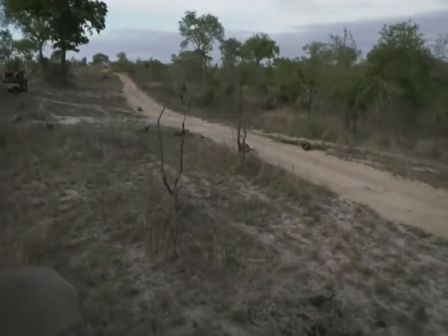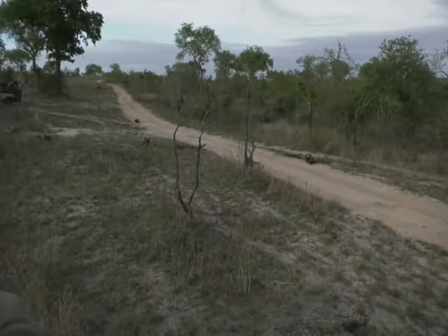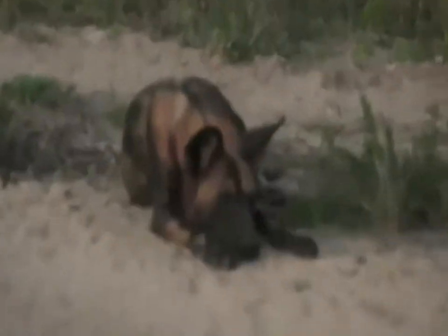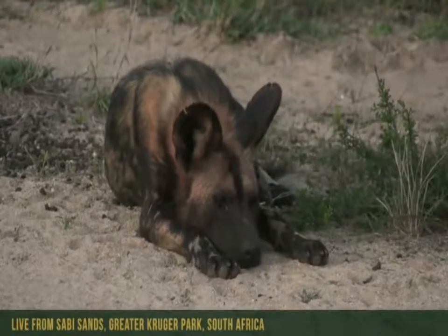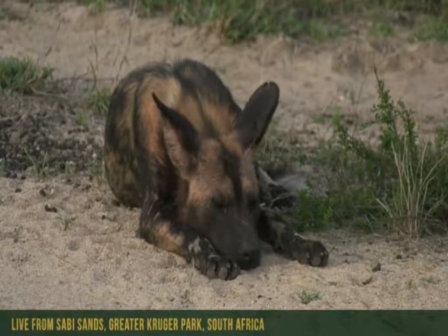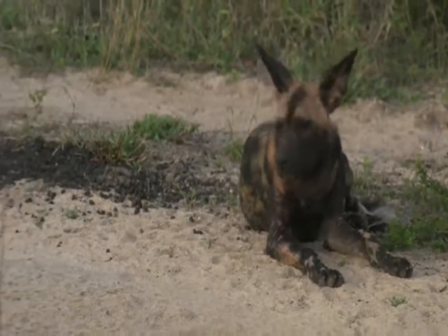There's a lot more than I first anticipated. I'm not sure which pack this is, but you can see they're quite spread out. It looks like a bit of blood on the faces, so I think maybe they were successful this morning and managed to catch something. Now they're just taking a little bit of a break - they were running around causing absolute havoc at one point and may just be taking a rest before they get up and continue running around again.